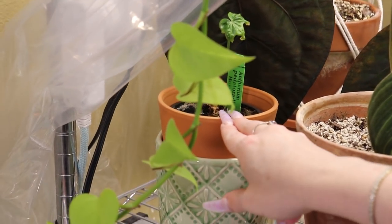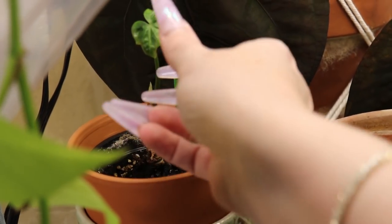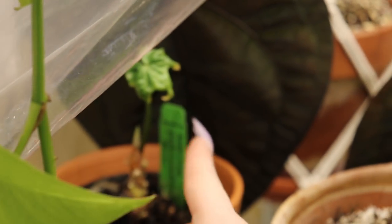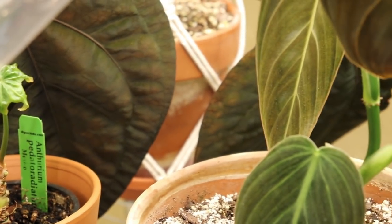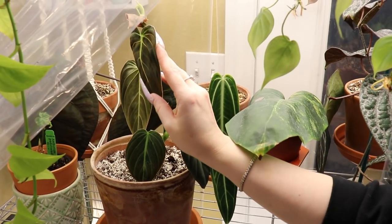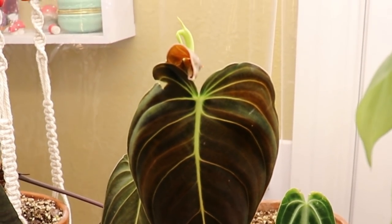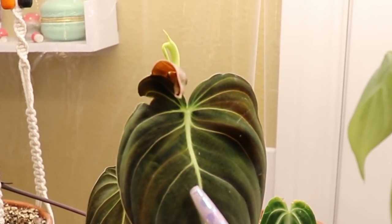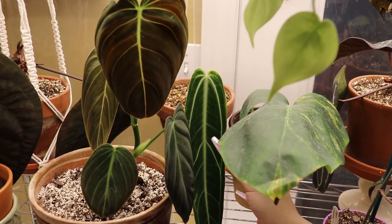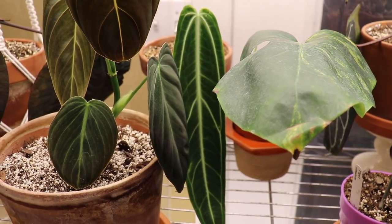This Anthurium Padatum right here was sent to me by Oops I Soiled My Plants. It's been really struggling — can't seem to get it to put off more than one little leaf, and it's just really, really sad. This Melanocrysum right here has put me through all kinds of hell. Look at that — it completely broke itself. I thought it was doing so good, it was starting to get such really long leaves. This right here is my other Waroquianum — this is the one that Cody sent to me many, many moons ago.